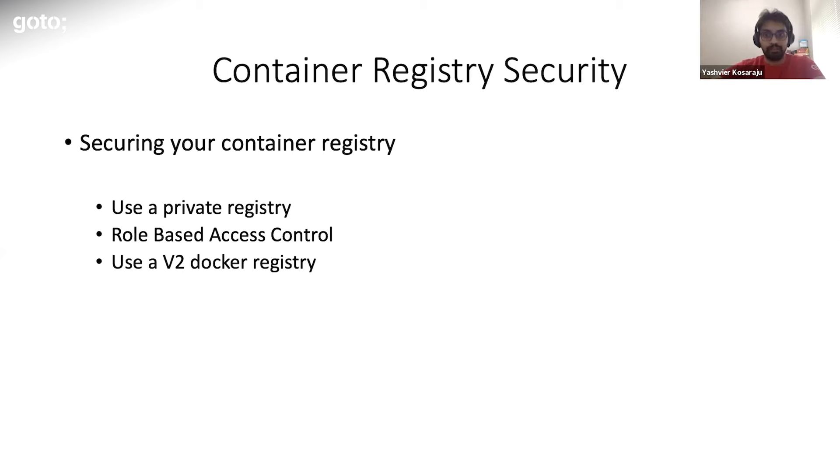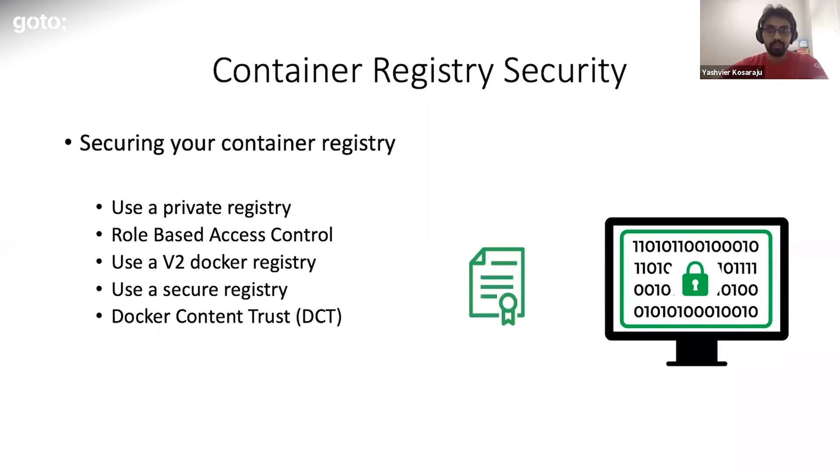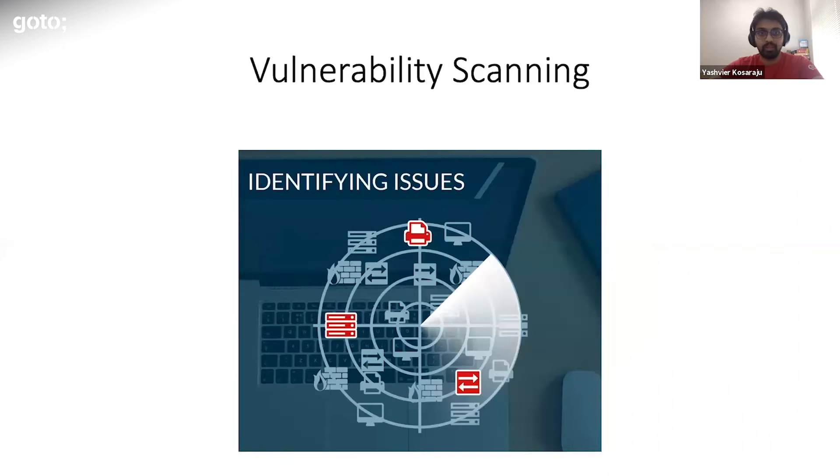Use a V2 Docker registry — V1 is the older version, so make sure you're not operating a V1 registry. Configure your registry with proper SSL and valid certificates so data is not tampered with in transit. Docker Content Trust, or DCT, provides the ability to use digital signatures for data sent to and received from remote Docker registries. These signatures allow client-side or runtime verification of the integrity of the publisher and of specific image tags.